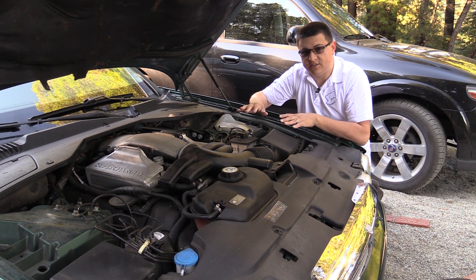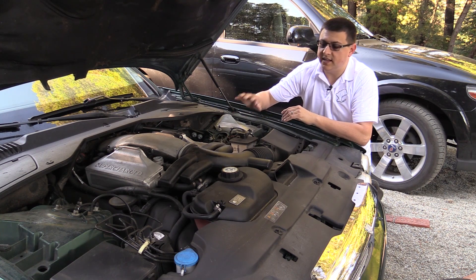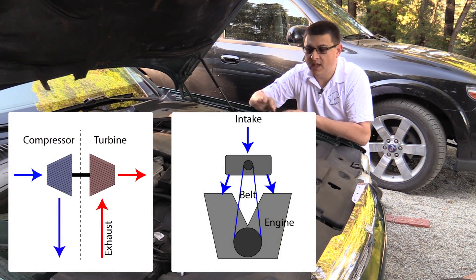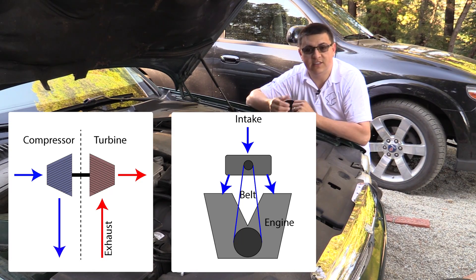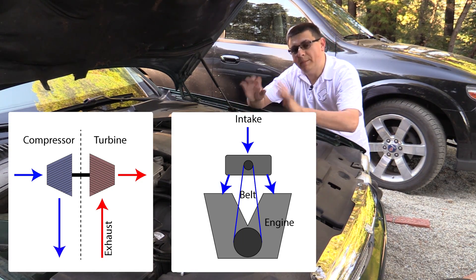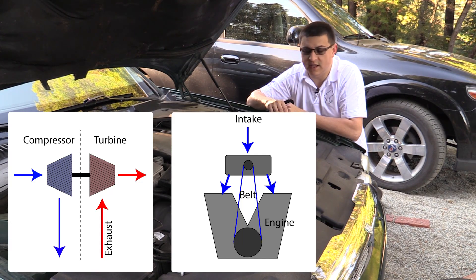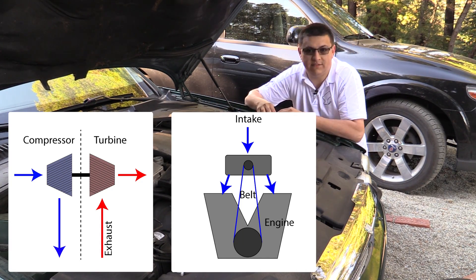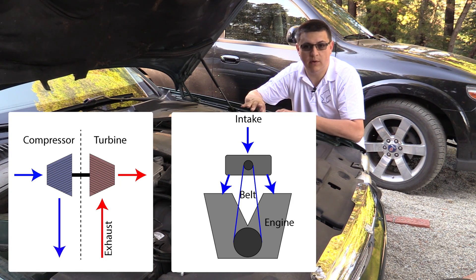The disadvantage of superchargers in general is that it does cost something to run that large supercharger on the engine — and that cost is a reduction in total engine output. So the gross power output of this engine is actually much higher than the net output of the engine, because the supercharger can consume up to 20 to 25% of the entire engine's output.